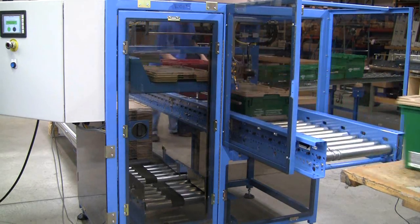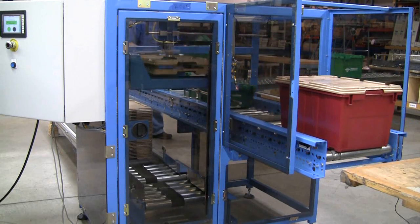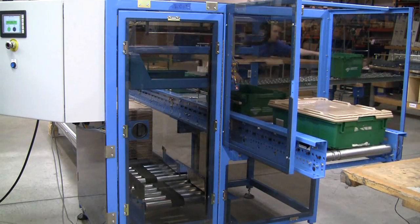The TLM is a dual-function automated subsystem that accepts stacks of lids from a roller conveyor and incrementally raises the stack as needed.